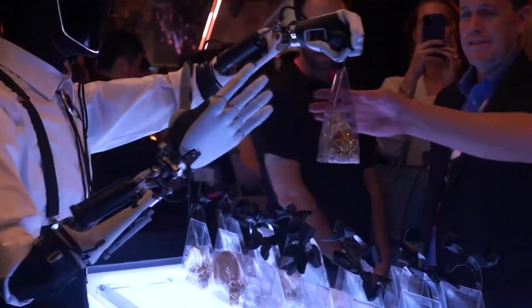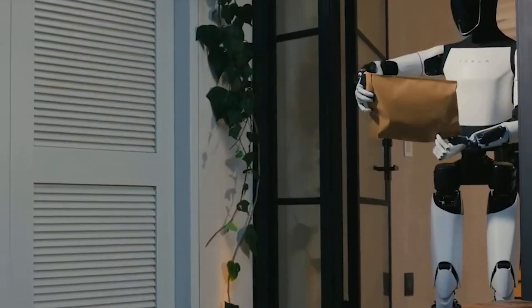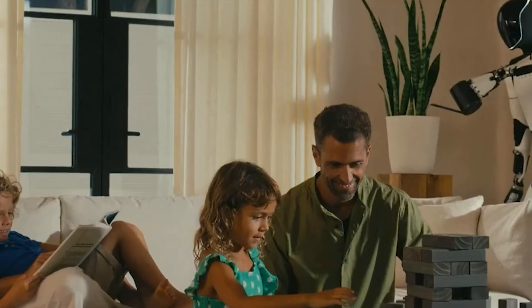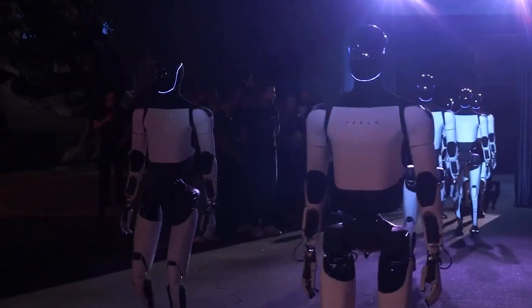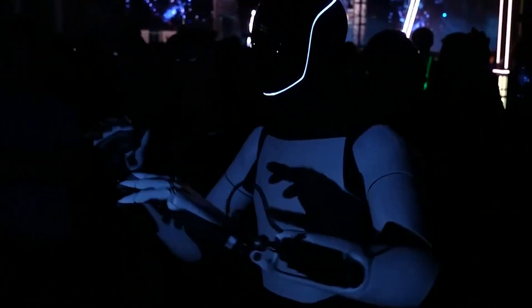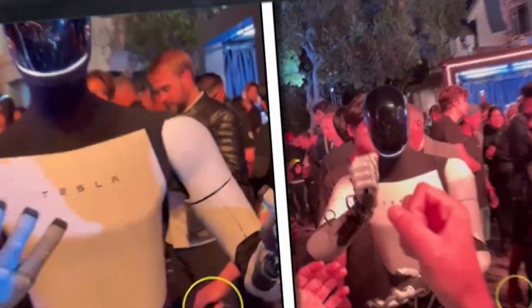With an ambitious price target of around $20,000, Optimus is engineered for a vast array of functions, from interacting with humans to executing a range of tasks independently. Market interest is intense, with the potential for millions of pre-orders as people look to integrate these robots into daily life.